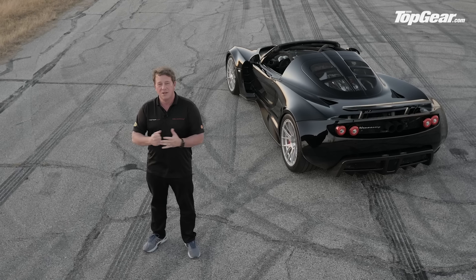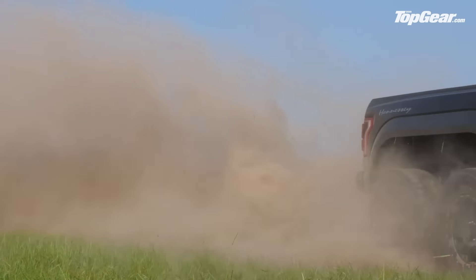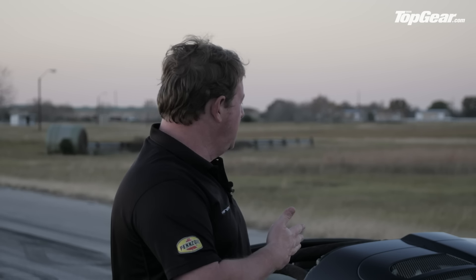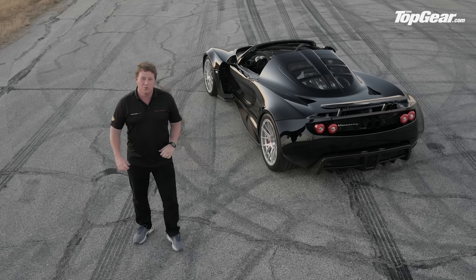And most recently some of the cool cars we've been building are actually trucks, including the Velociraptor 6x6 truck. But the car that really helped develop the F5 is our Venom GT. I'm going to jump in this and take off — appreciate it, enjoy the show, thanks.